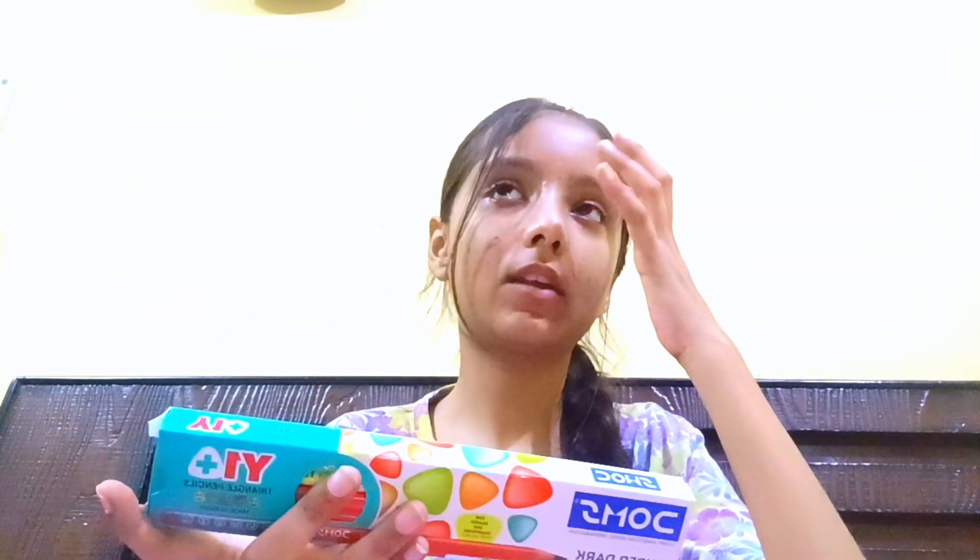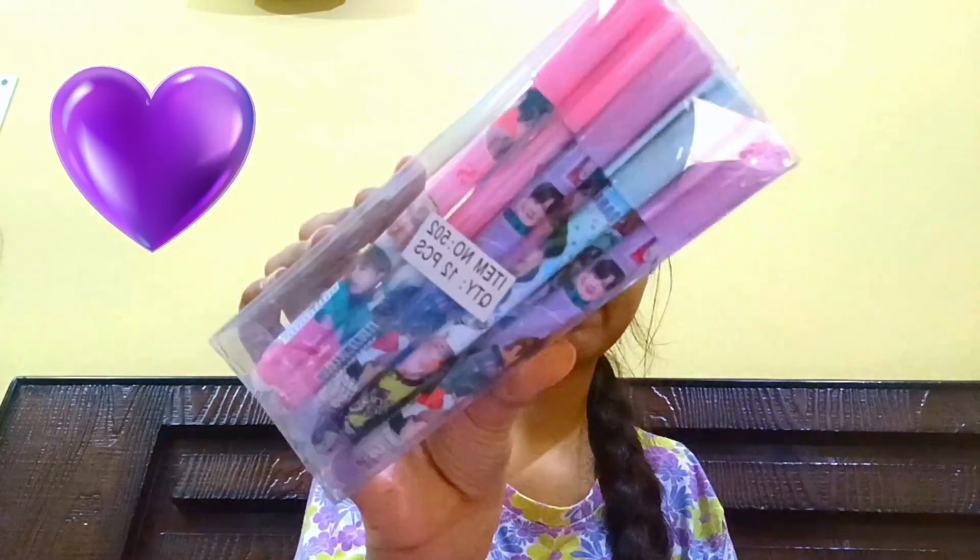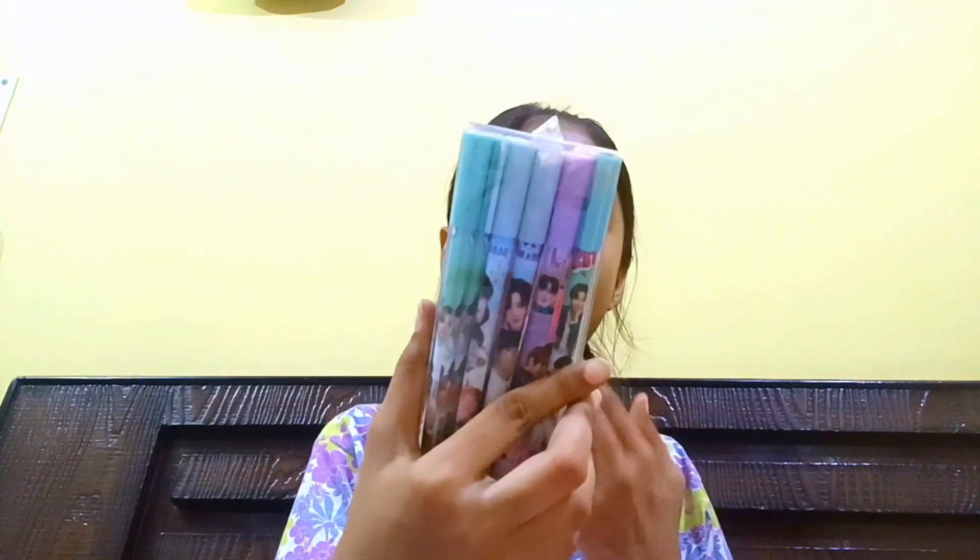Next we have these pencils. I don't use pencils much now since I'm already in a higher standard. This next item is very special for me and for all BTS ARMY — I have a BTS pencil collection. There are 12 pieces and I'm so excited. I'm a BTS ARMY so there's no way I wouldn't include BTS stationery items.